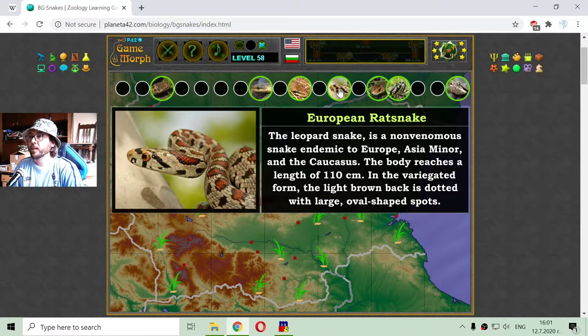This is the leopard snake. It is a non-venomous snake endemic to Europe, Asia Minor, and the Caucasus. The body reaches a length of 110 cm. In the variated form, the light brown back is dotted with large oval-shaped spots.